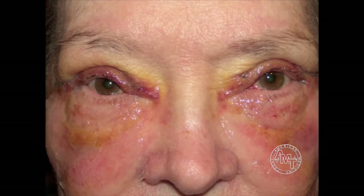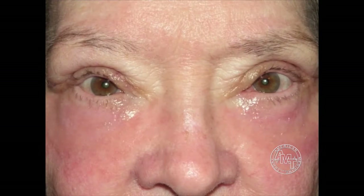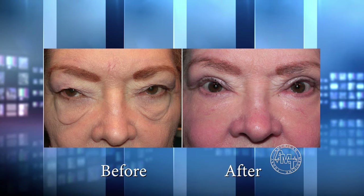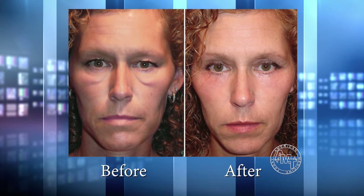Dr. Scheiner, if somebody undergoes these procedures and they need to return to work, is it going to be something that everyone's going to notice? The initial recovery is about two to two and a half weeks. Interestingly, I had a woman recently — she's 80 years old. I treated her entire face; she had a lot of sun damage. She healed her entire face in eight days, and on day 10 she was on a cruise. It ranges — some people can heal in seven days, some people in 14. There is pinkness, so people have to wear makeup afterwards, but most people are between 10 to 14 days.